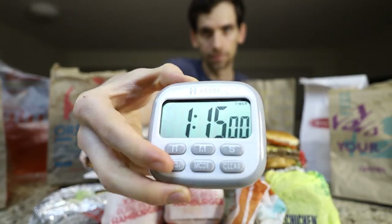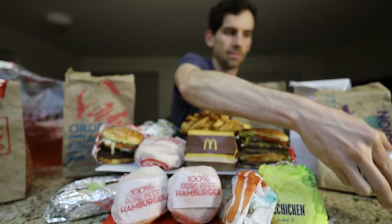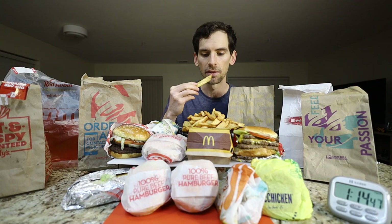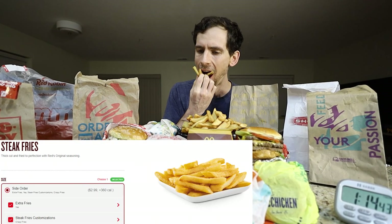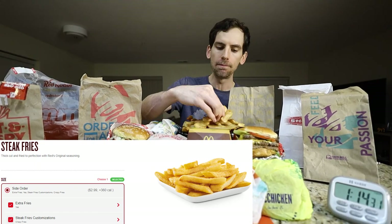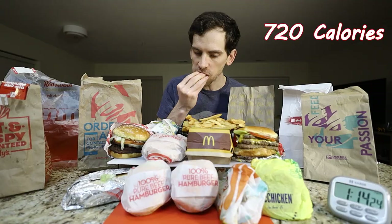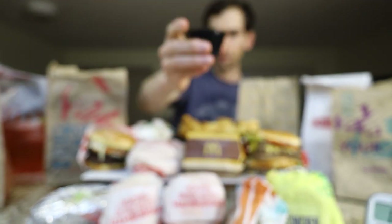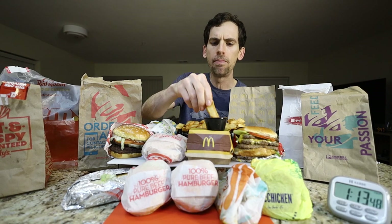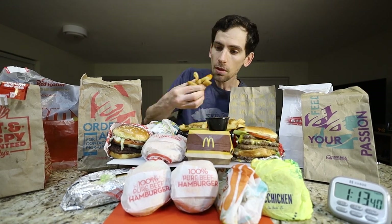Like I said, one hour and 15 minutes. At least fries first — already cold. This is Red Robin's Buzz sauce. It's like a buffalo. That sauce is really good.